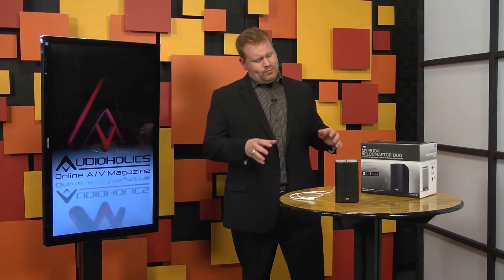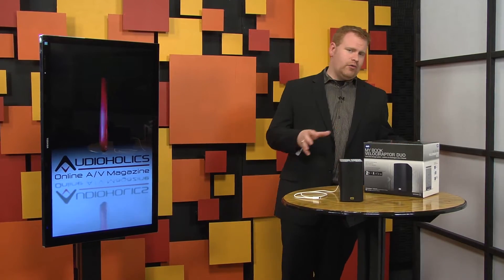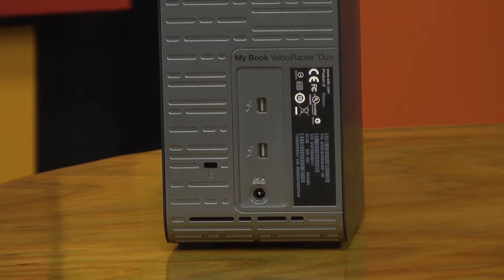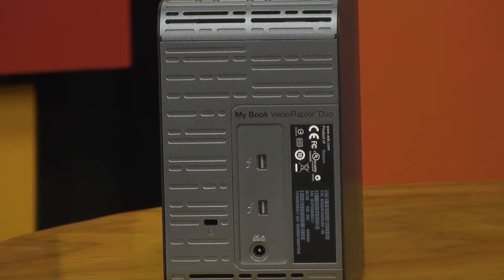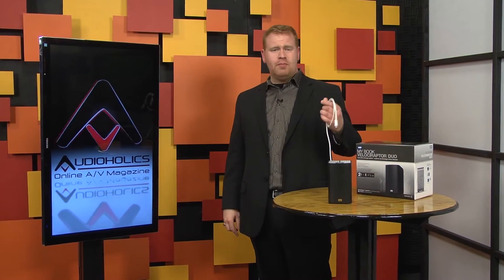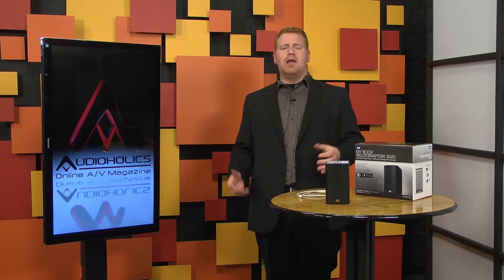Like the Thunderbolt Duo, it also employs the new Thunderbolt interface, and it does it right with two ports, which you can easily daisy chain, and an included cable — and that is awesome because it's almost unheard of. These cables typically cost 50 bucks a piece, so really glad they include it.